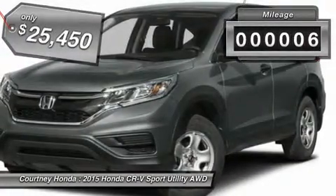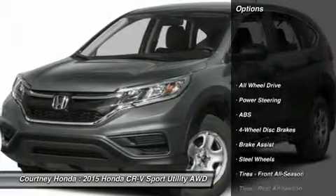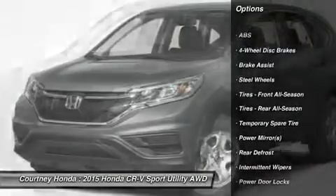This vehicle has less than 100 miles. Here are some of this vehicle's great options: anti-lock braking system, stability control, traction control, and all-wheel drive.